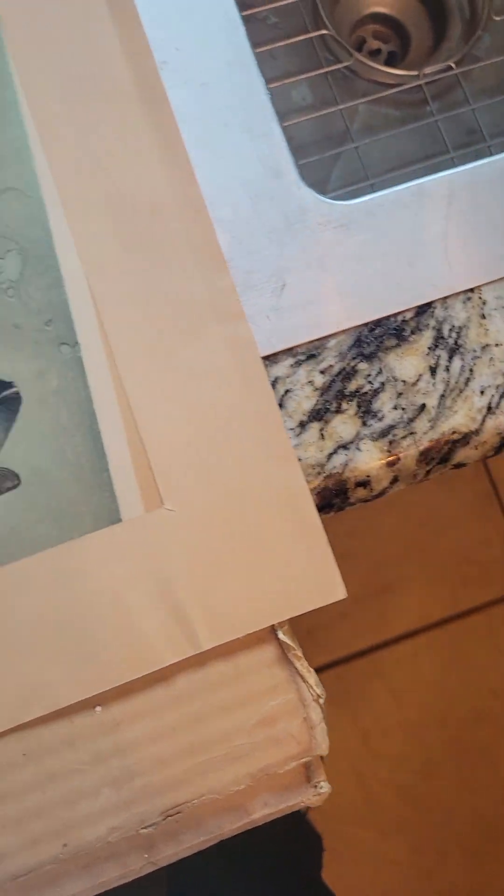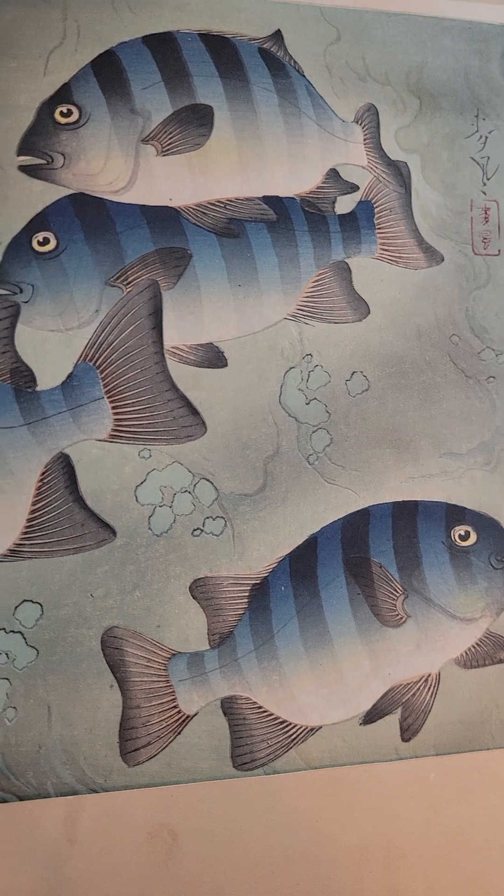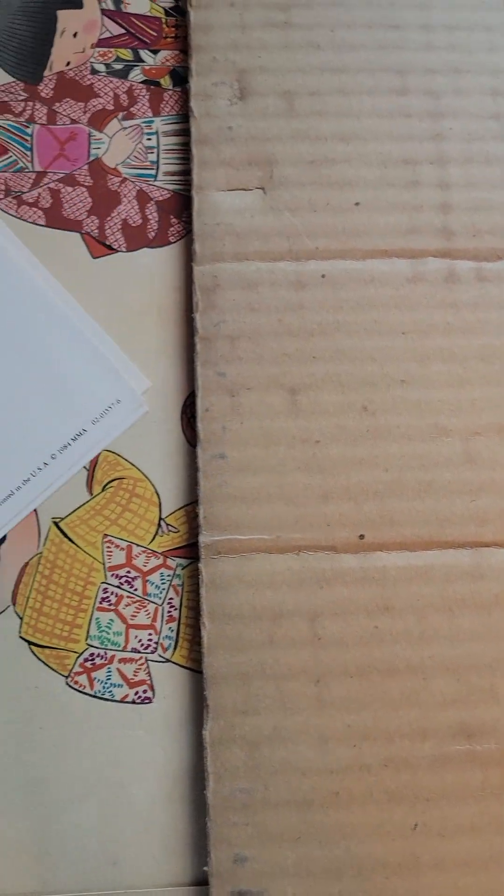Here's another one — there's a signature there and here are the fish. Any assistance is greatly appreciated.